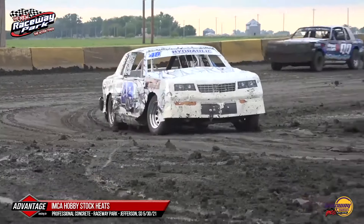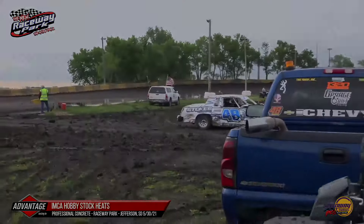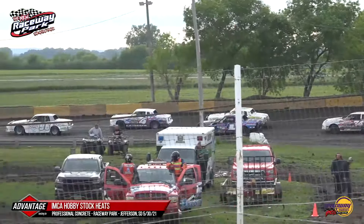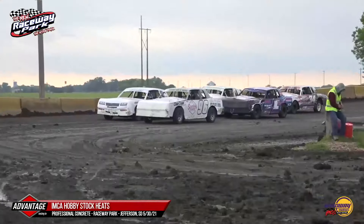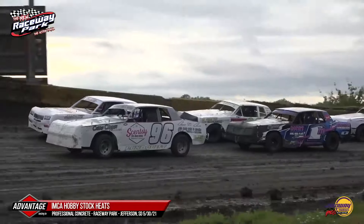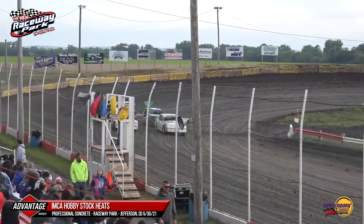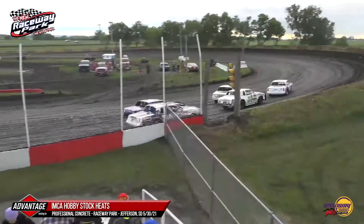That'll do it for heat race number two here in your Sign Masters IMCA Wild Things Hobby Stocks. We'd like to remind you about an event coming up on June 20th — Racers for Autism Night here at the New Raceway Park, with proceeds going to the Pier Center for Autism out of Sioux City. We go green here with heat race three of four for your IMCA Hobby Stocks.